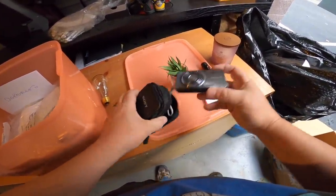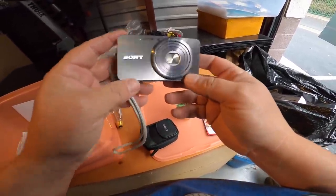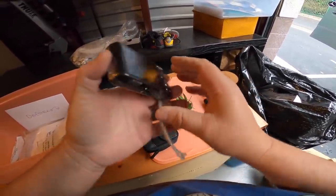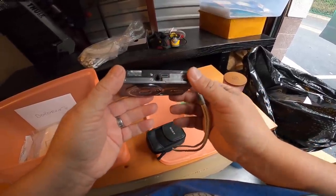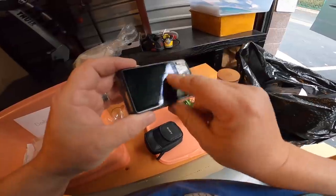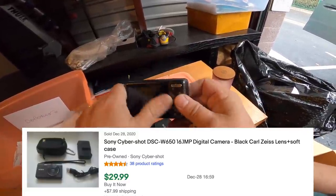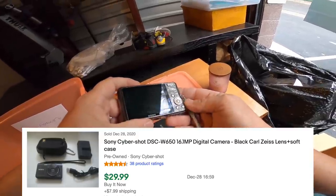Sony — nice. Cybershot, 16.1 megapixels. This is very good. I think this is the box we found earlier — I was really hoping to find the camera. It's got some scratches on it, not a big deal, but I was hoping for it to be a little bit nicer. It ain't bad though.